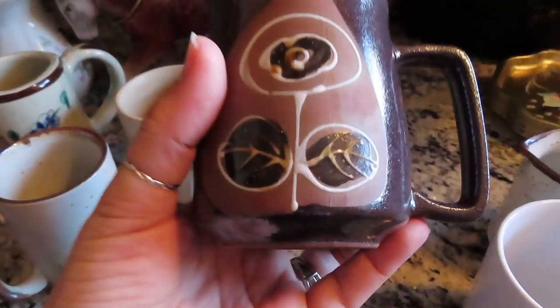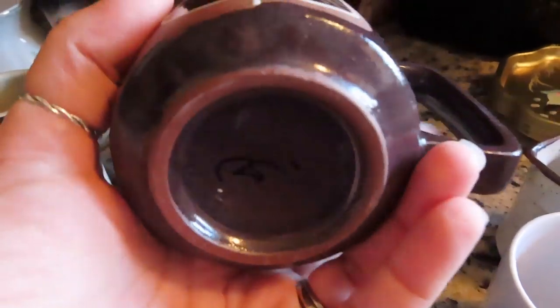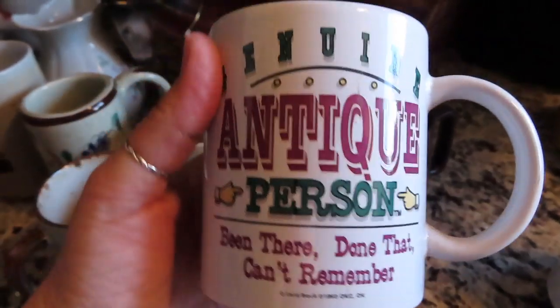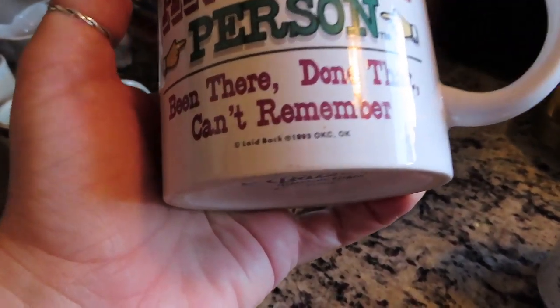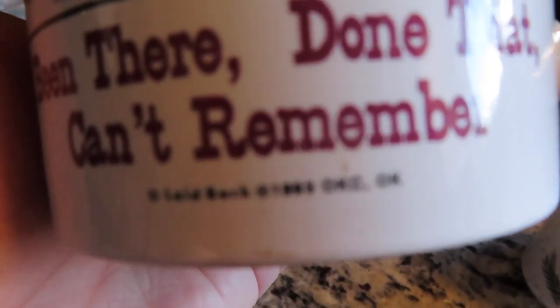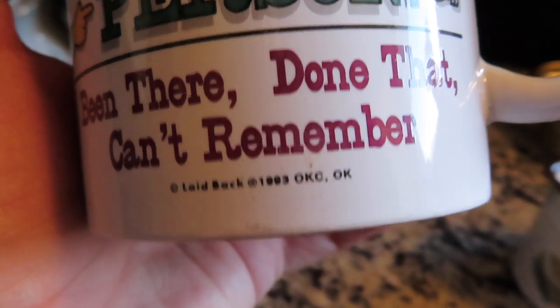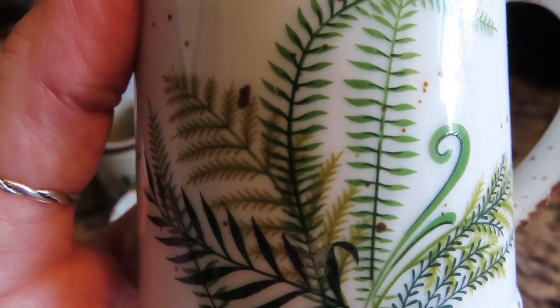I'm gonna label this a mug lovers haul. I found this one — 'Genuine Antique: Been There, Done That, Can't Remember' from 1993 — 50 cents. Then I kept going back to this other one — I just loved it.